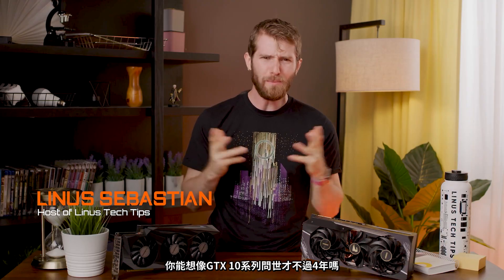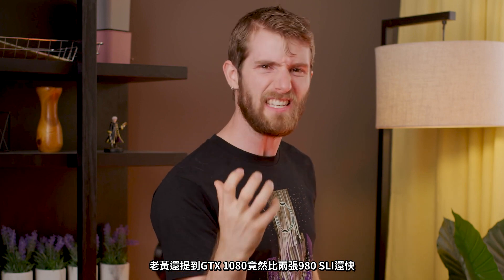What's up everyone? Linus here from Linus Tech Tips. And if you're old like me, then you've seen a lot of architectural keynotes. I mean, can you believe the GTX 10 series came out four years ago? 16 nanometer process, GDDR5X memory. Jensen said the GTX 1080 would be faster than two 980s in SLI — how exciting was that?